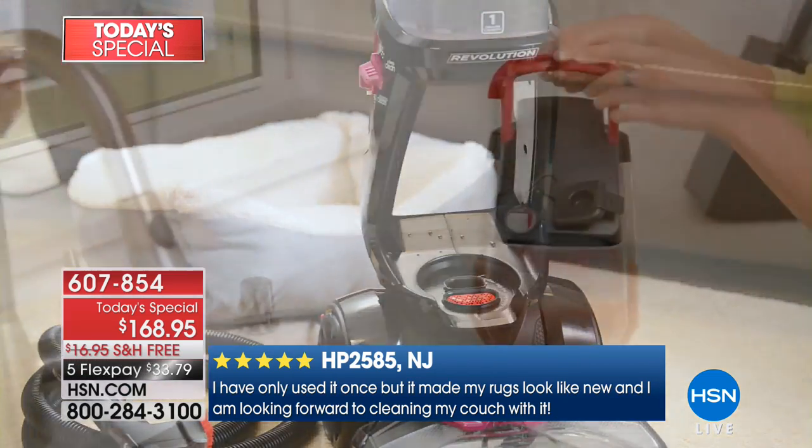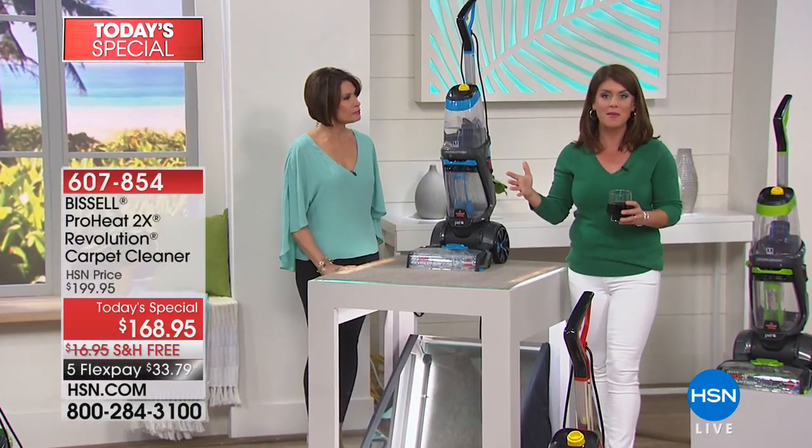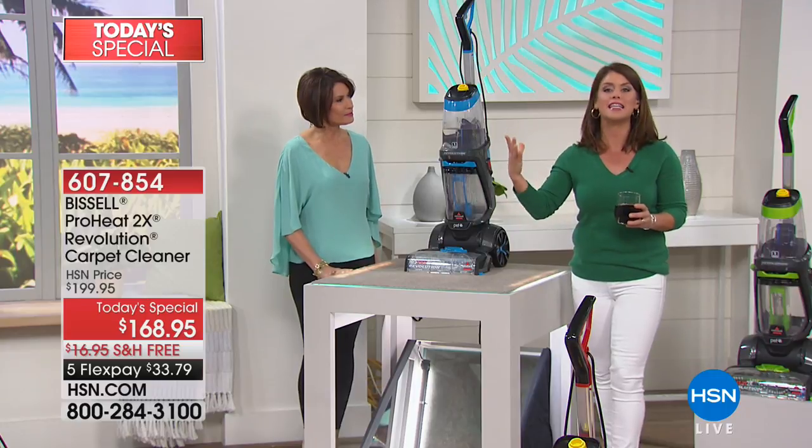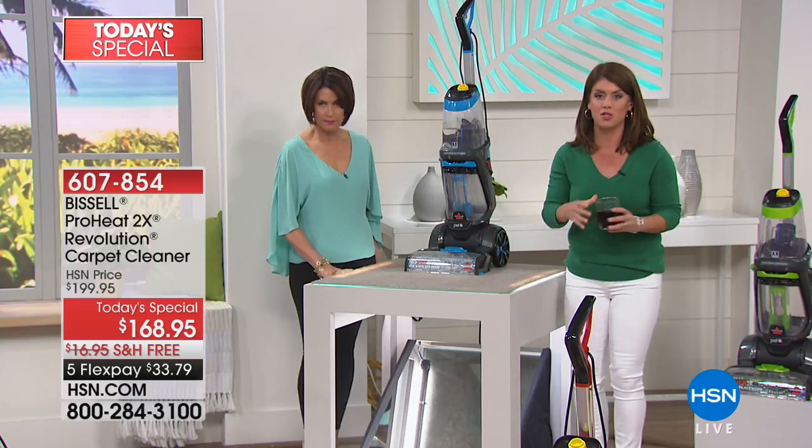You're going to get the extra large tank with the Revolution. This is the most popular deep cleaner Bissell's ever made, and they're the leaders in deep cleaning. So you're really getting the best of the best. Let me show you what it means when you get yours home today.